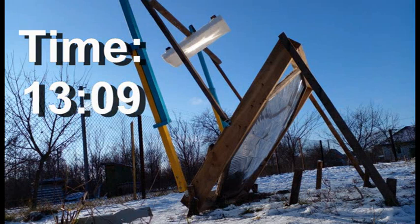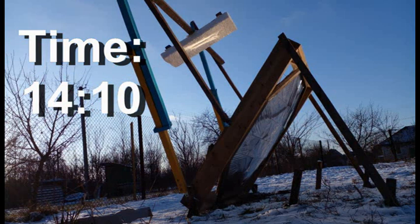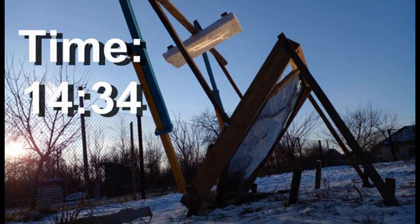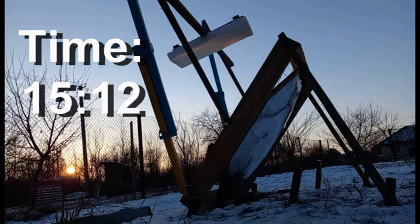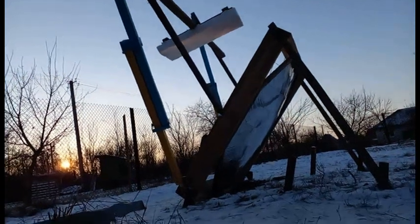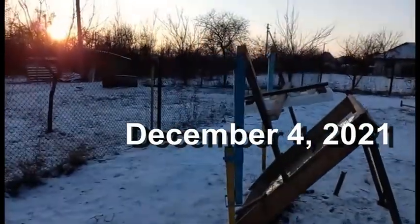My third YouTube channel has a video where my research on this type of solar heater is described in more detail. The link to that more detailed video is below, and it describes not only similar experiments in other months, but also other information and ideas on the topic of my research on the third type of solar heaters.